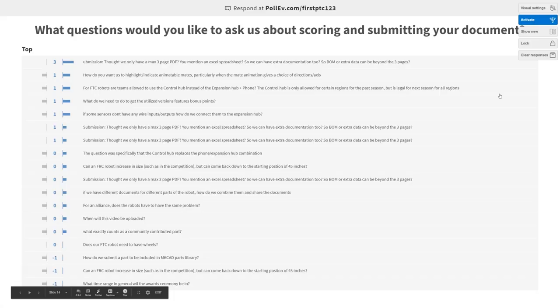I'd also like to shout out that one of the bonus points is for providing a help session to another team. So whatever team posted that question, if you also want to start reaching out on some of those forums that other teams frequent and ask for help on that, maybe a team will be willing to provide you a help session to get some of those bonus points.